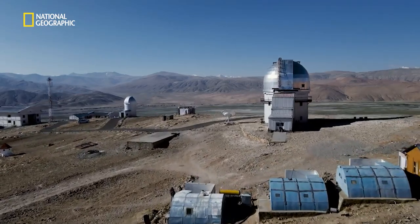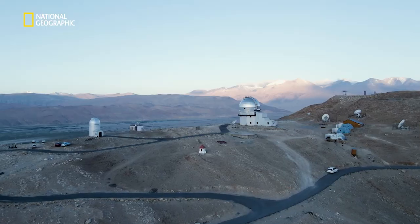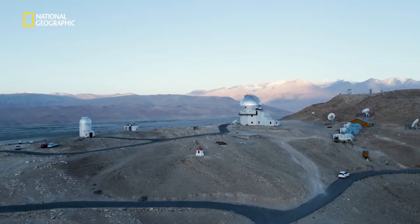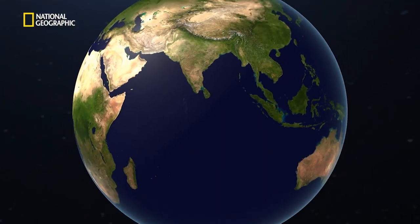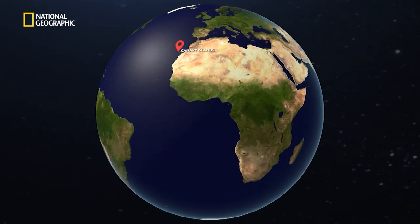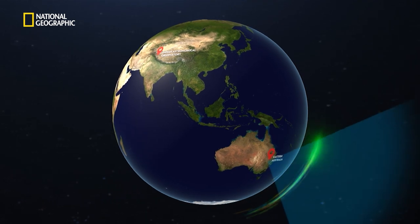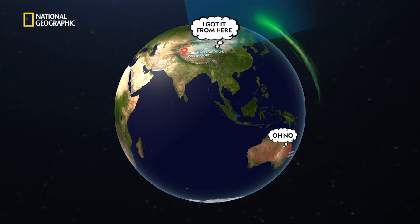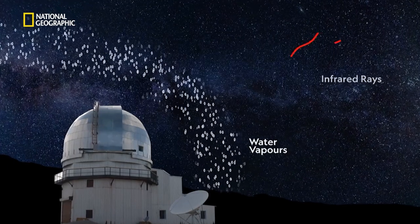But why make an observatory out in the middle of nowhere? Well, the Hanle Observatory has been placed at this very spot for more than one strategic reason. Reason number one: this observatory is located between the observatories in the Canary Islands and eastern Australia. It has been positioned in such a way that it can observe certain phenomena missed completely by the other two observatories.